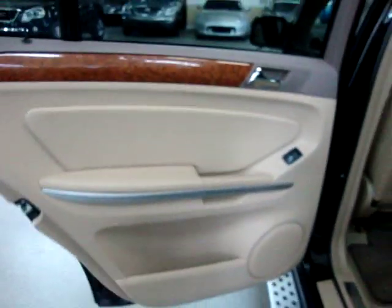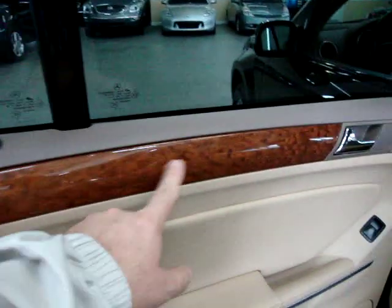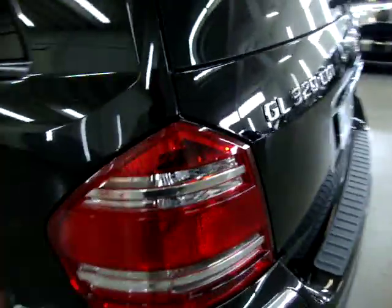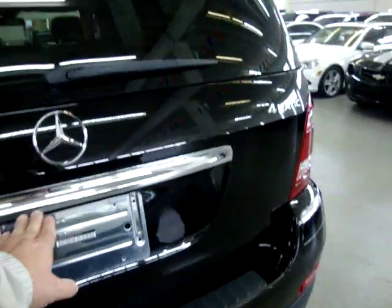The rear door panels are the same as in the front — beige on the bottom with light mocha up top, wood trimming, a silver accent, and a chrome handle. All the taillights and headlights are in perfect shape — they're not cracked, damaged, or scuffed in any way; they're nice and clear. All the chrome emblems are in nice shape. This is a turbo diesel, 4MATIC all-wheel drive.